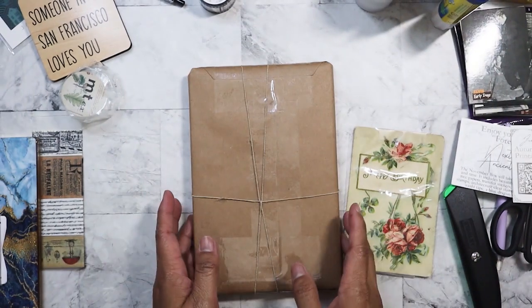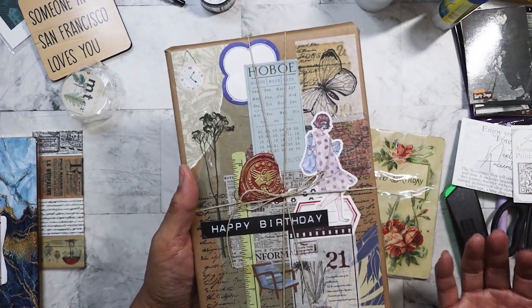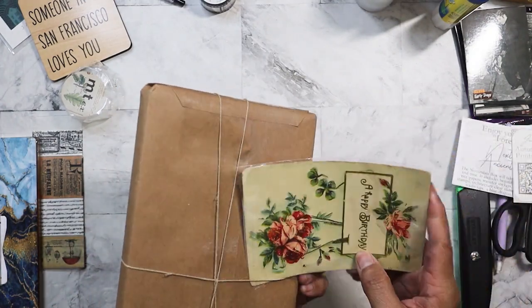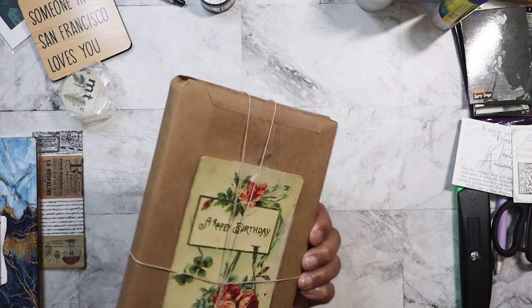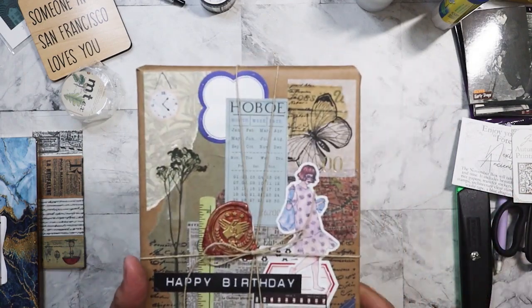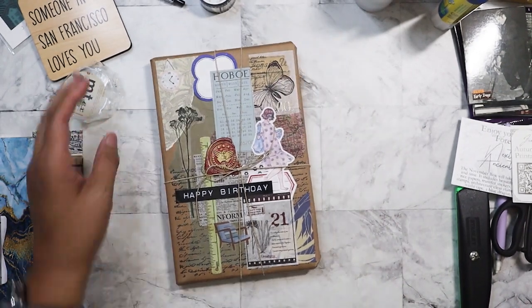I am also giving her a notebook that is kind of vintage looking that I had found, and each page is different. She can use it to do whatever — write poems, write skits, collage, whatever. I decorated the outside of the packaging to make it a little bit more special. She gave me something similar for my birthday last year.